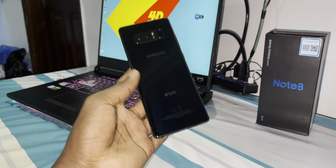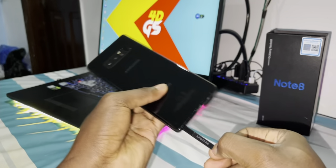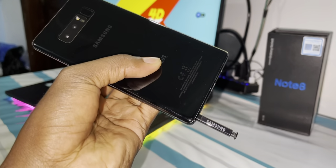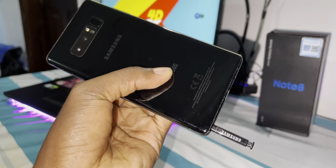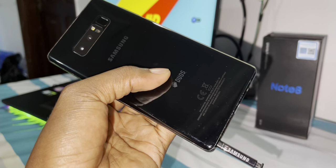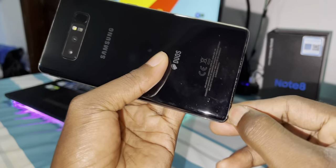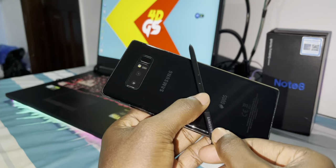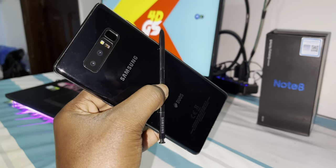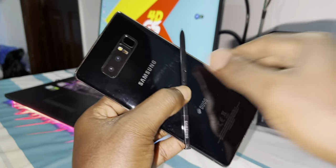Now let's see — no power issue. And look at the S Pen! The S Pen is just unbelievable, it's just amazing and beautiful. I love this. If you believe this is too beautiful — look at this design.